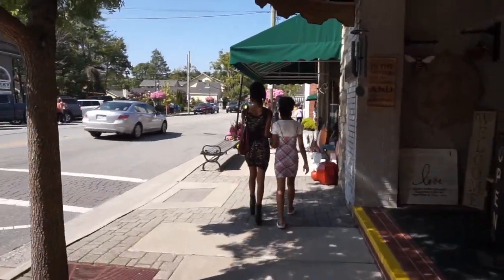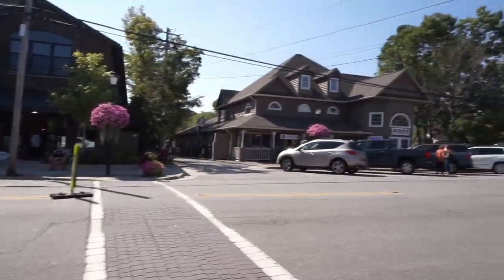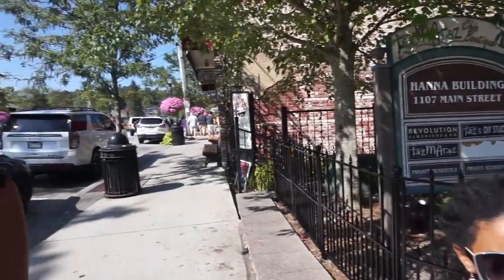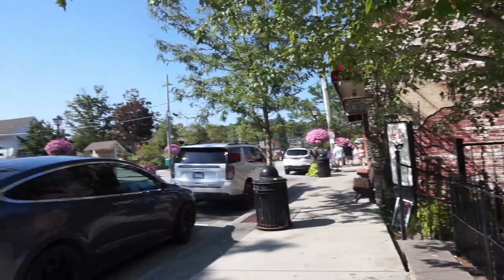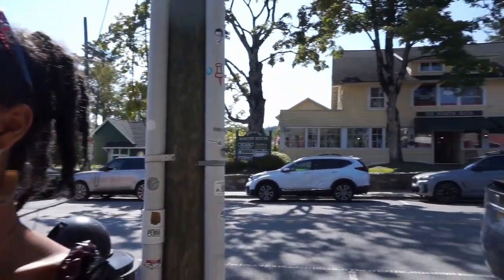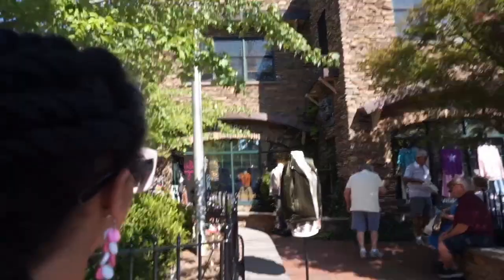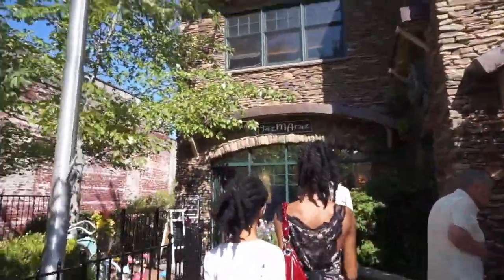I just left the couture store — he was telling us about the ice cream. And we're going to go into Taz Moraz. Hello gorgeous!